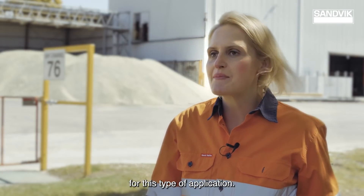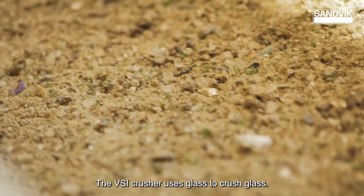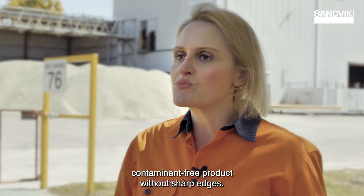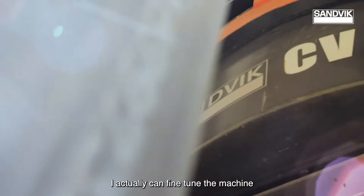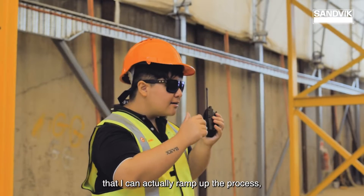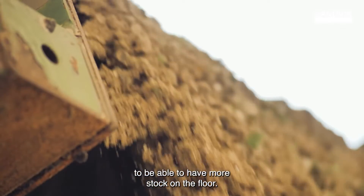The VSI crusher is a perfect solution for this type of application. The VSI crusher uses glass to crush glass. The outcome is a clean, contaminant-free product without sharp edges. It allows me to fine-tune the process — if I have more glass coming in, I can fine-tune the machine to allow a bypass flow, ramp up the process, and produce more high-grade glass product to have more stock on the floor.